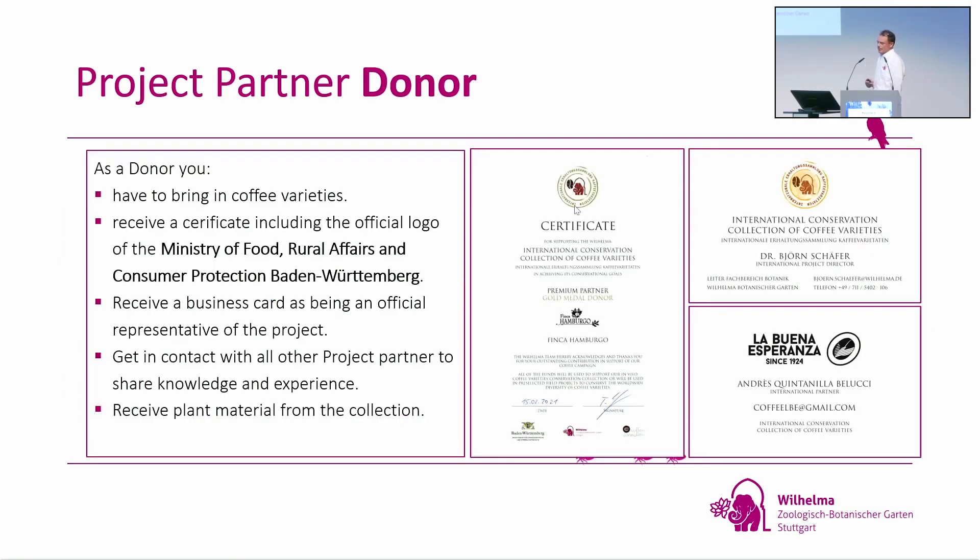If you want to become a donor, you have to bring coffee varieties. In return, you receive a certificate with the logo of the Ministry of Food, Rural Affairs and Consumer Protection in Baden-Württemberg, which is very valuable for the farmer because it's an official government document. They also receive a business card as an official representative of the project, making it easier to deal with local government and to send seeds. They can get in contact with other project partners to exchange knowledge and experience, and can always receive living plant material from our collection if they want to try something new.